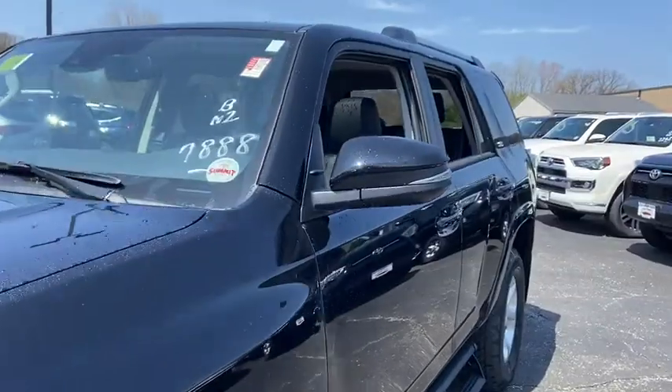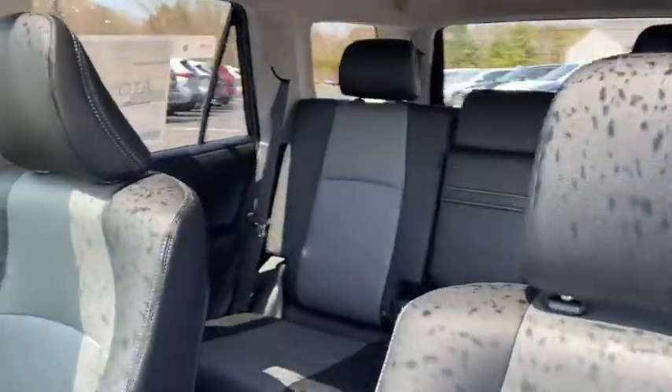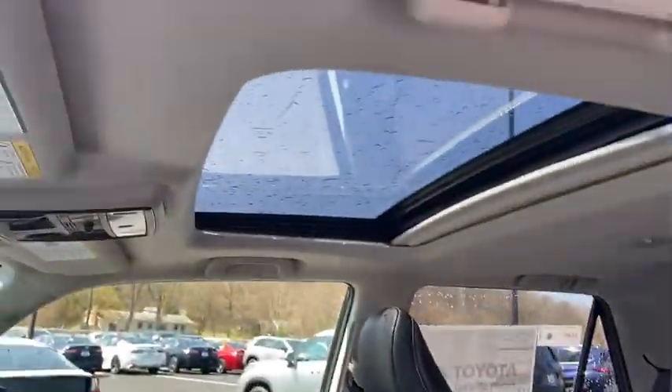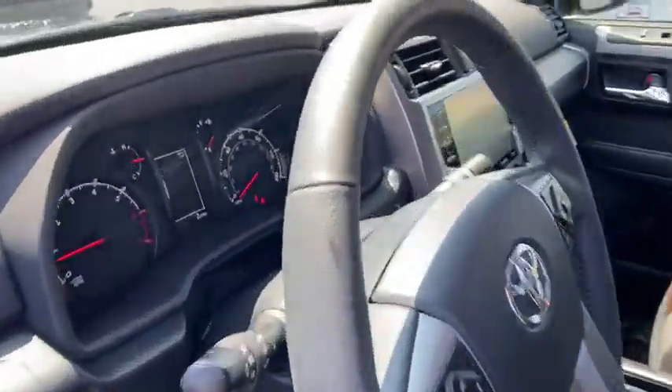Here are some of this vehicle's great options: traction control, power passenger seat, leather-wrapped steering wheel, dual airbags, home link garage door opener, power steering, four-wheel disc brakes, eight speakers.